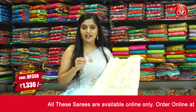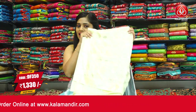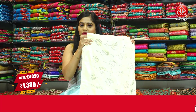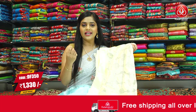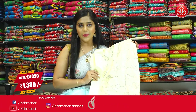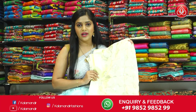Here's the next colour in the same pattern — a light yellow coloured piece. It has the same sequins pattern on the entire saree, with light yellow sequins and satin work on the border and bottom of the pallu. The entire saree is in one pattern and one colour including the blouse piece with a little bit of sequins work. The saree code is DF350 and the price is Rs.1330 only. To place an order, take a screenshot and send it to our WhatsApp number 9852985299.